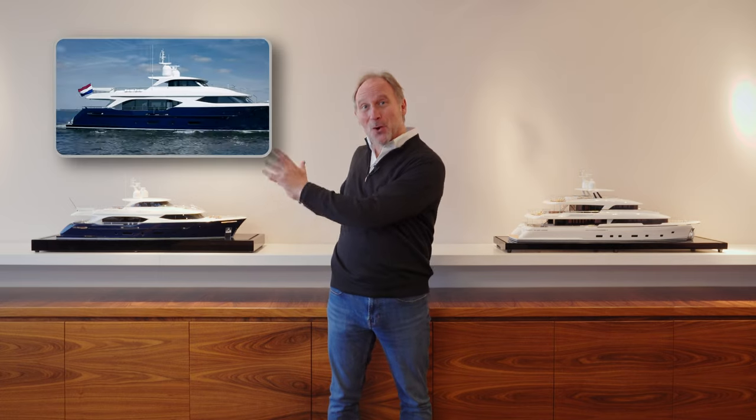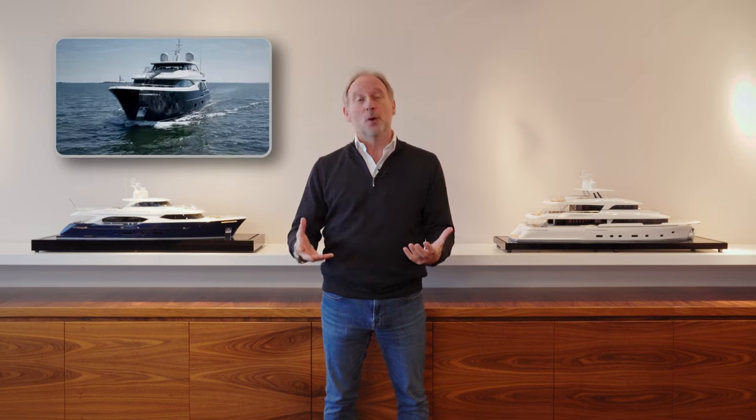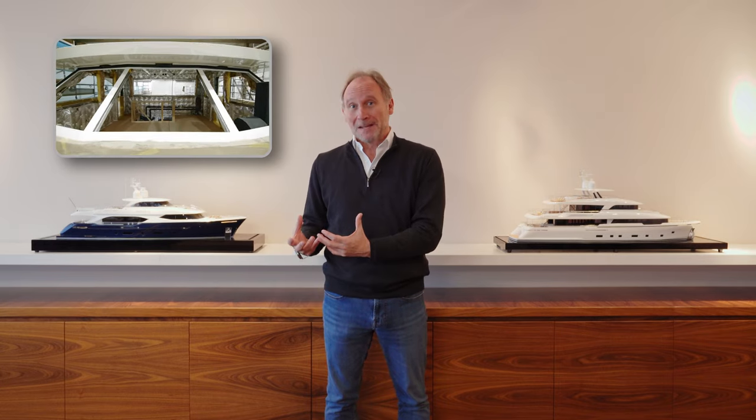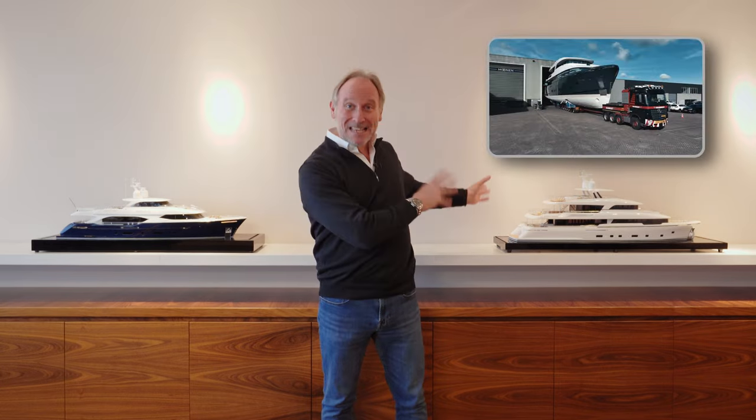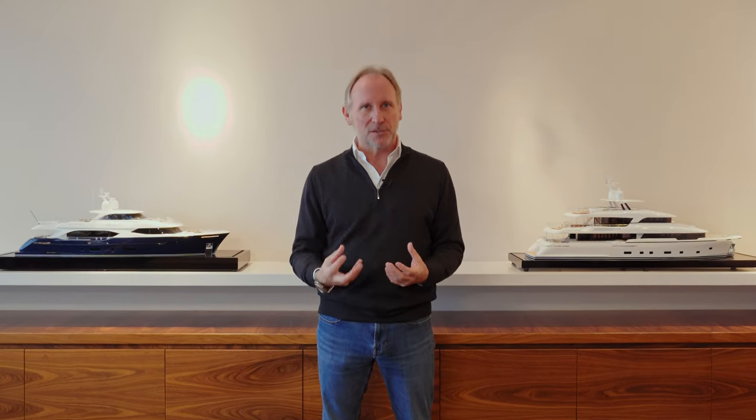Filming at this shipyard is always a fascinating experience. The last time I was here, we took a look all over the Monan 110. The time before, we showed her in construction, along with the 122-foot Monan Martinique. This time we're going to go on a journey together: the incredibly personal journey of a yacht owner's experience at the shipyard, from drawing board to delivery.